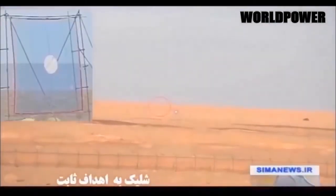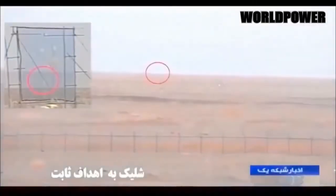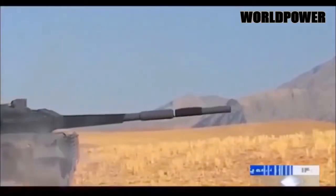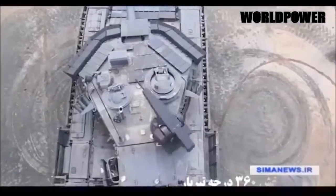And the T-90 is tough. In a rare glimpse of the machine in combat in February, an American-made TOW anti-tank missile fired by rebel fighters hit a Syrian T-90 but appeared to only cause minor damage.